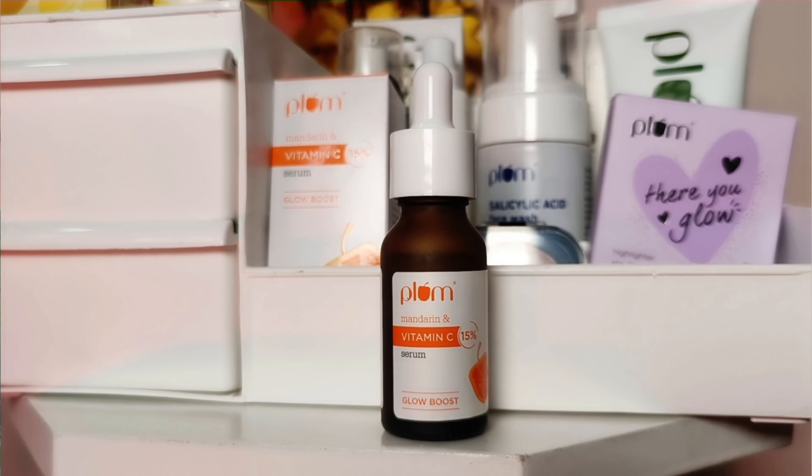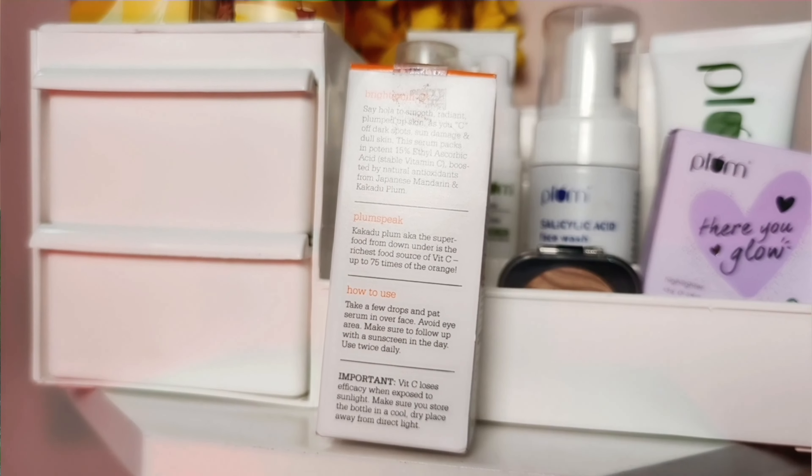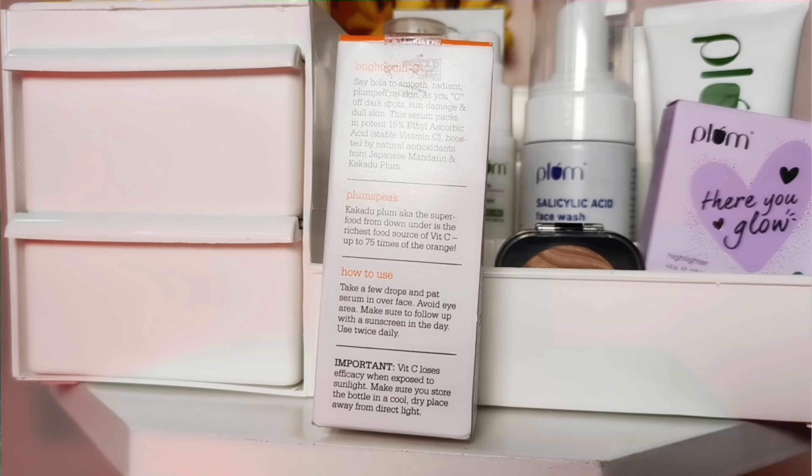You get 20ml volume in the bottle. You take a few drops and apply it on your face, avoiding the eye area. You can use it twice daily and you can see changes in your face. Based on my personal experience, I really like it — let me know in the comments section! I'll give you the link in the description.